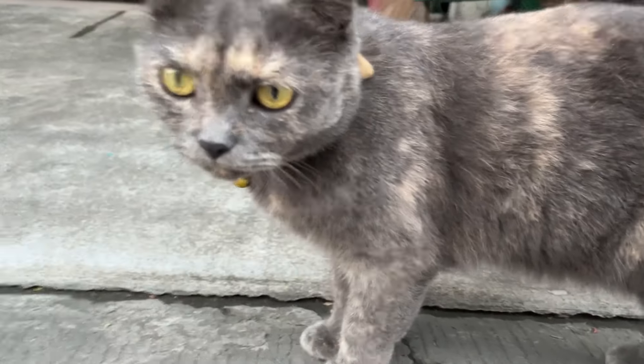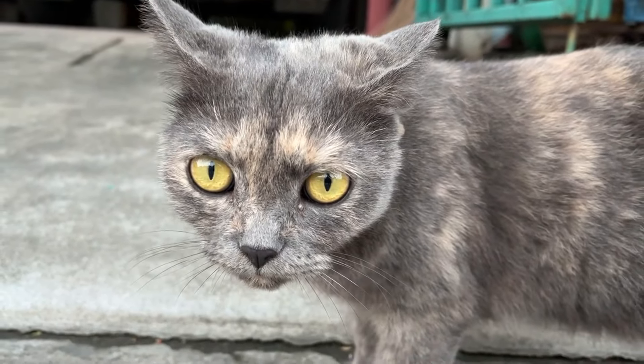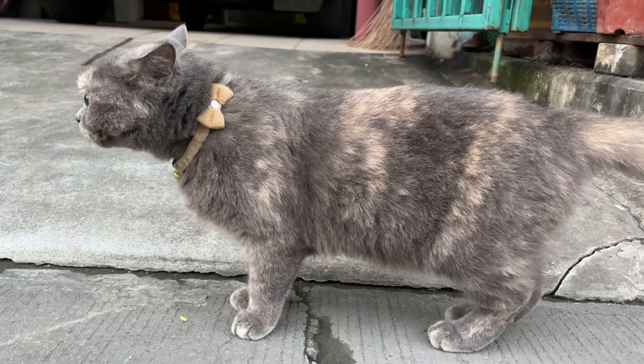Each fur pattern is unique and reflects the complexity of feline genetic inheritance. So if you're lucky enough to have a tricolor or tortoiseshell cat, know that you are sharing your space with a true natural gem whose beauty goes far beyond what meets the eye.